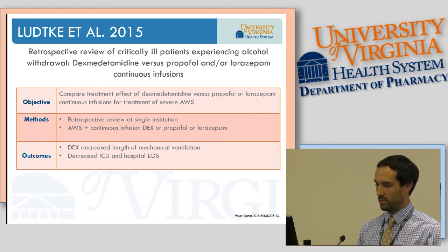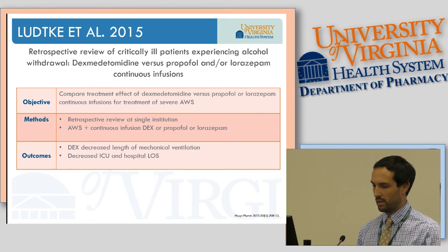A 2015 retrospective review at a single institution compared continuous infusion dexmedetomidine versus continuous infusion propofol or continuous infusion lorazepam in severe alcohol withdrawal. Dexmedetomidine decreased length of mechanical ventilation and decreased ICU and hospital length of stay, though limited protocol details were provided.